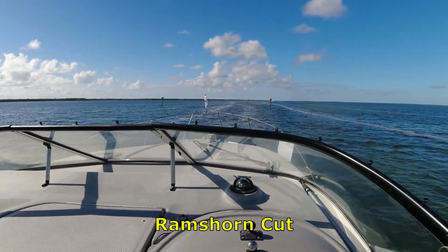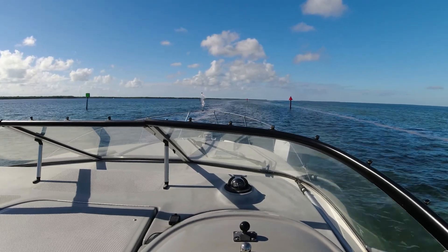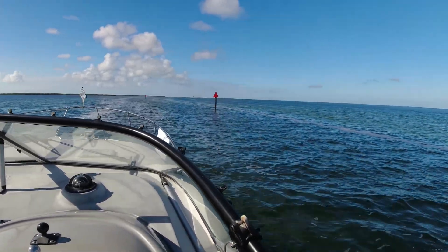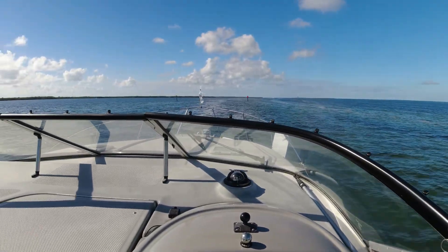We are approaching Ram's Horn Cut. Make sure to stay between the markers because it's really shallow on both sides, so stay right in the center and follow through.